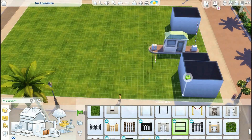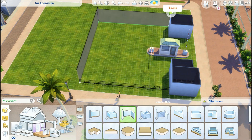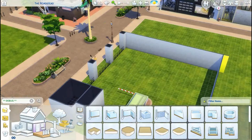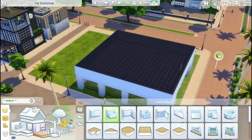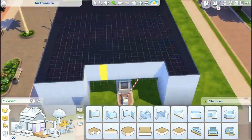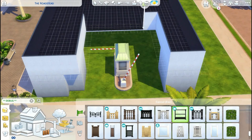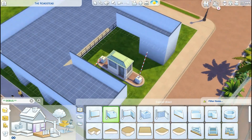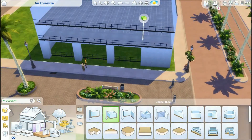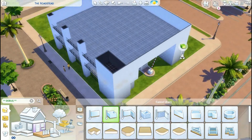I am here with part five of the Magnolia Shopping District build series and we finally moved to a new lot. This is the 50 by 40 lot in Magnolia Promenade, originally called the Roadstead. It starts off as kind of like a single retail shop and I just really wasn't feeling the layout — everything felt kind of sparse with a lot of unused space.